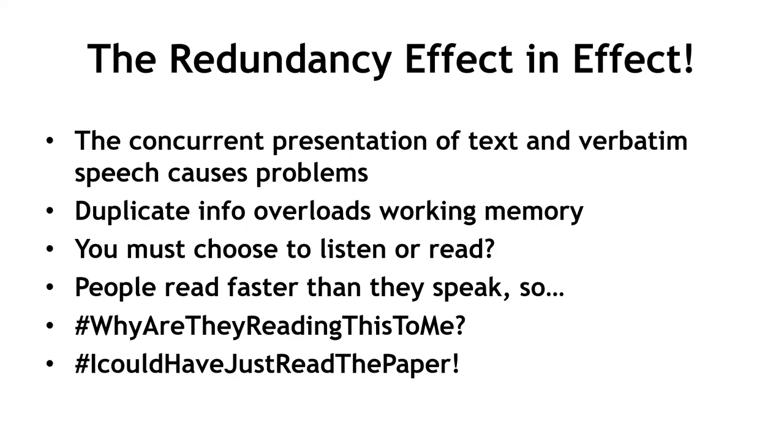The redundancy effect: the concurrent presentation of text and verbatim speech causes problems. Duplicate info overloads working memory — you must choose to listen or read, and people read faster than they speak. By the time it took me to read all the bullets on this slide, you had already finished reading them, and there was interference because I was reading the same information that you were able to see on the slides. For years, we were training our scientists to have the same text that they read on their slides to promote cognition and recall. But as I've just presented, this can lead to interference because you're reading so much faster than I can speak.